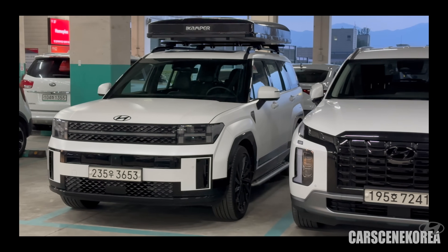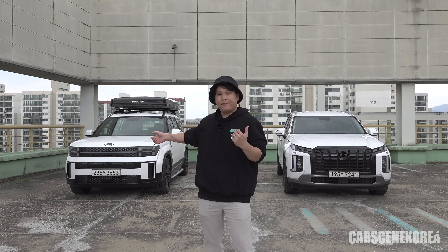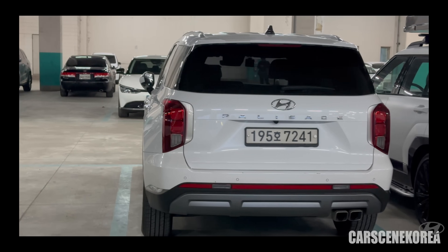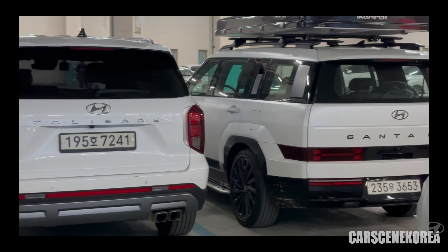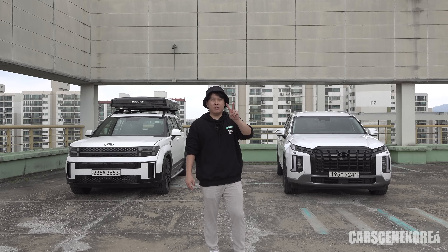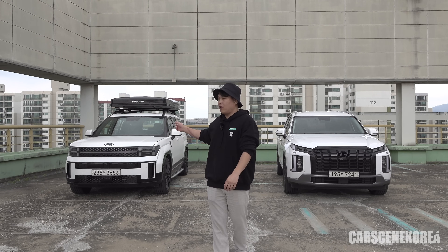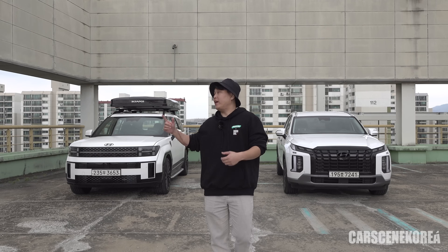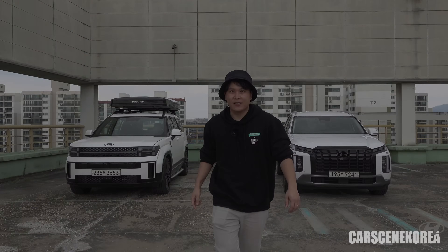What I missed in the last video is the interior of these two cars. Both are seven-seaters, but the Santa Fe has a 2+3+2 configuration, whereas the Palisade has a 2+2+3 configuration with captain seats on the second row. Santa Fe also comes in five, six, and seven seat configurations. Let me give you an up-close detailed look right now.